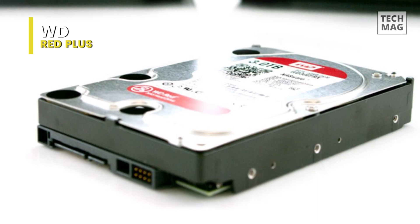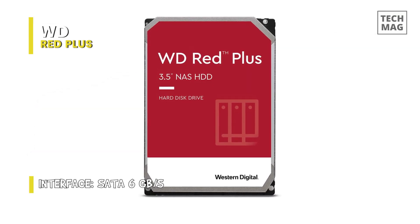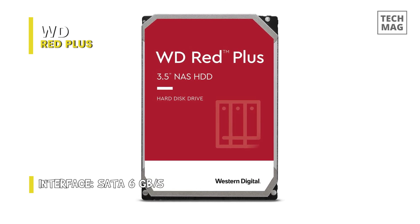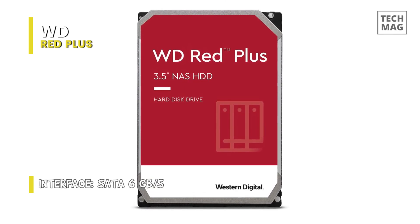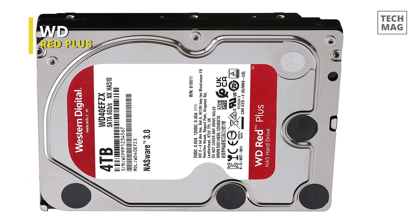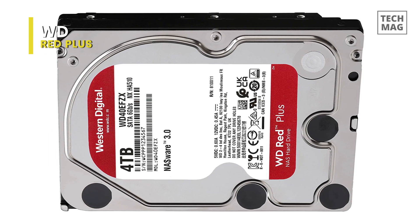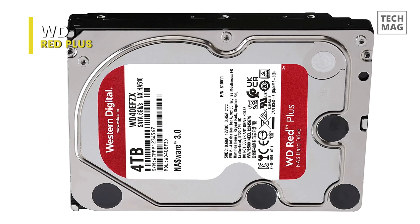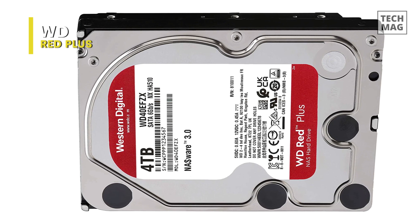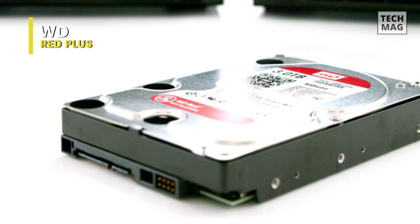The drive also highlights high levels of reliability, with 600,000 load-unload cycles, less than one in 10^14 non-recoverable read errors per bits read, error recovery controls, and 1 million hours MTBF. Also built into this drive are noise and vibration protection. WD's NASWARE 3.0 helps increase system compatibility, enabling WD Red Plus drives to be more efficiently integrated with your existing network infrastructure.